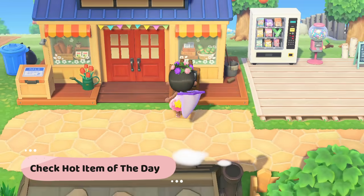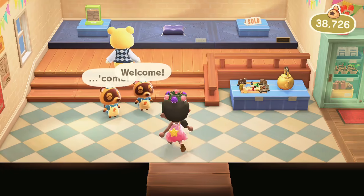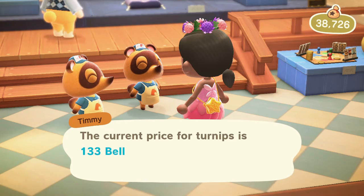Check the hot item of the day. You can make good money using extra resources to craft the hot item of the day. Upgraded Nook and Cranny have two hot items. You can speak to Timmy and Tommy or check the sign outside the store.